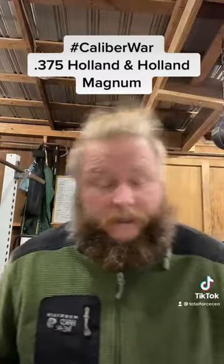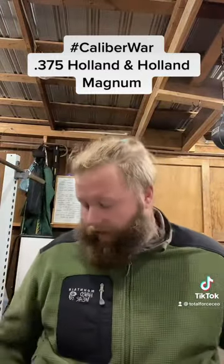Step up to a 300-grain bullet and you don't lose all that much velocity — you go from about 2,625 to about 2,560 feet per second. You lose a little bit of velocity, but you gain another 230 pound-feet of energy. Go to a 350-grain bullet and you lose a little energy, but you gain a lot more penetration — 2,300 feet per second at 4,112 foot-pounds. Very, very powerful round.